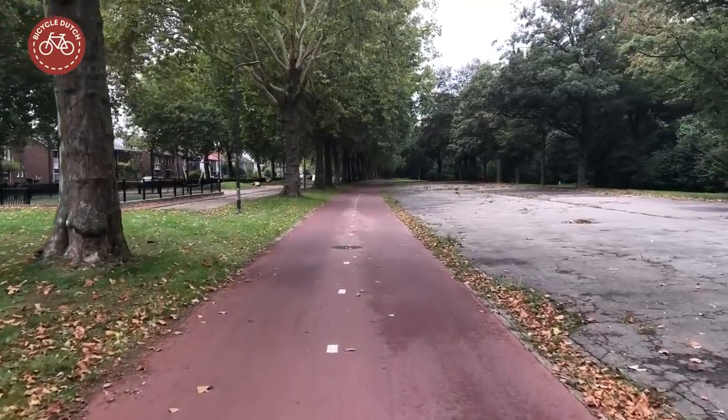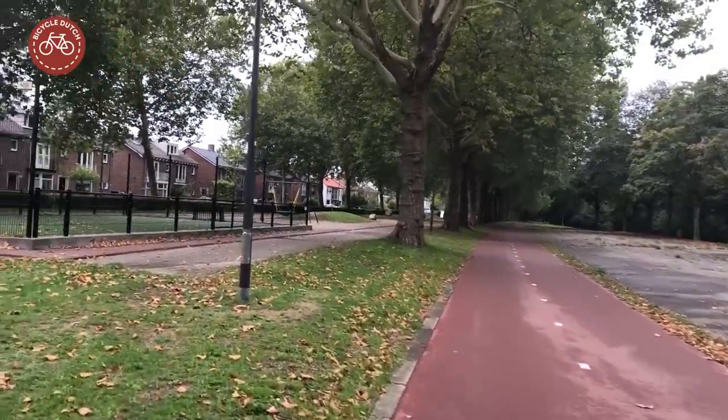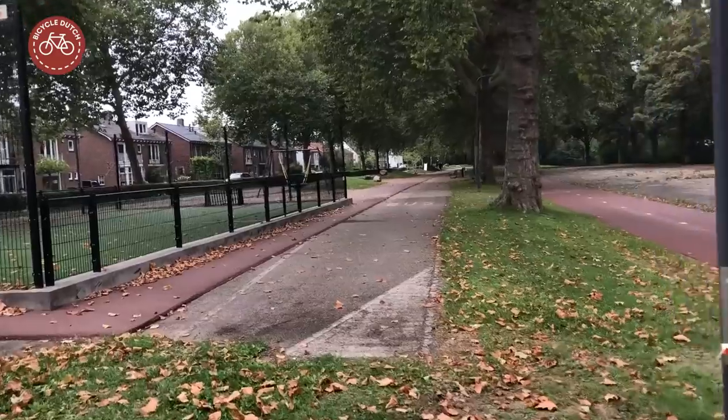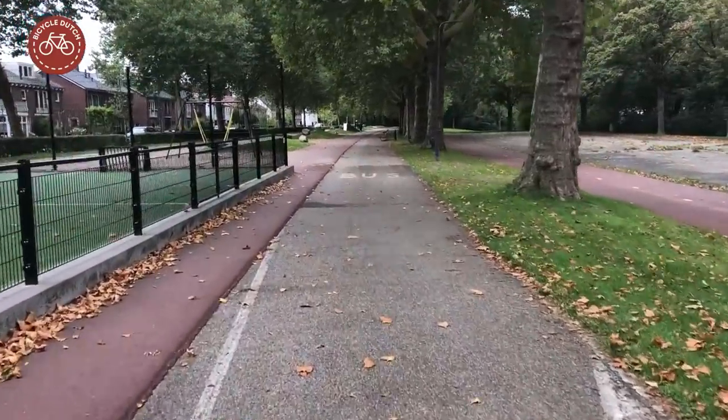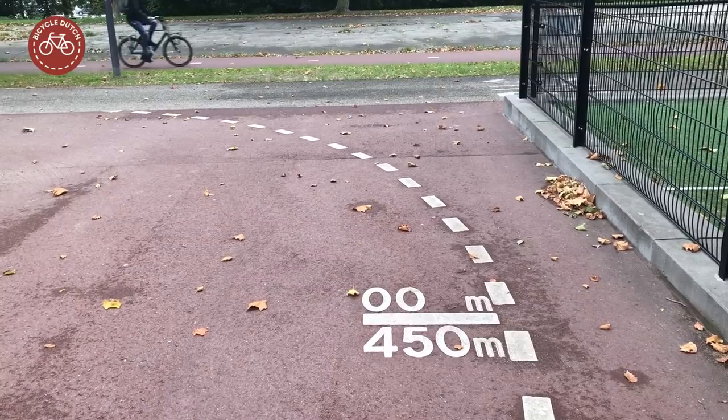It took until 2014 before the city finally found some money to create a small playground on the former road. Instead of taking the asphalt out, it was covered in new red asphalt — a roller skate track.